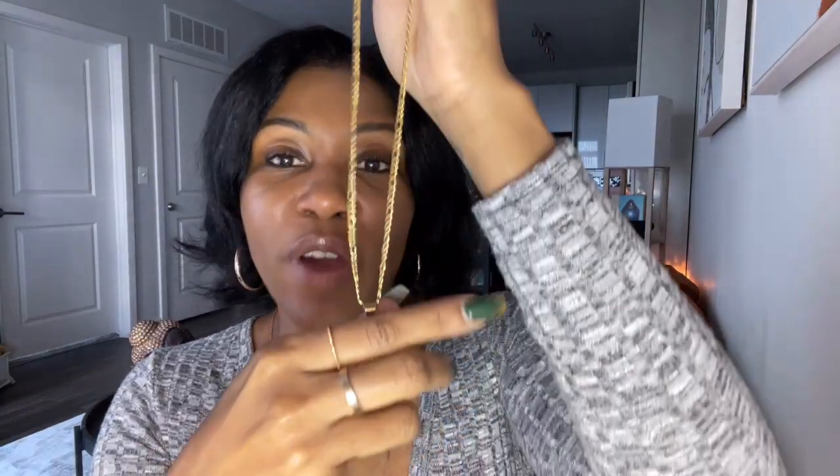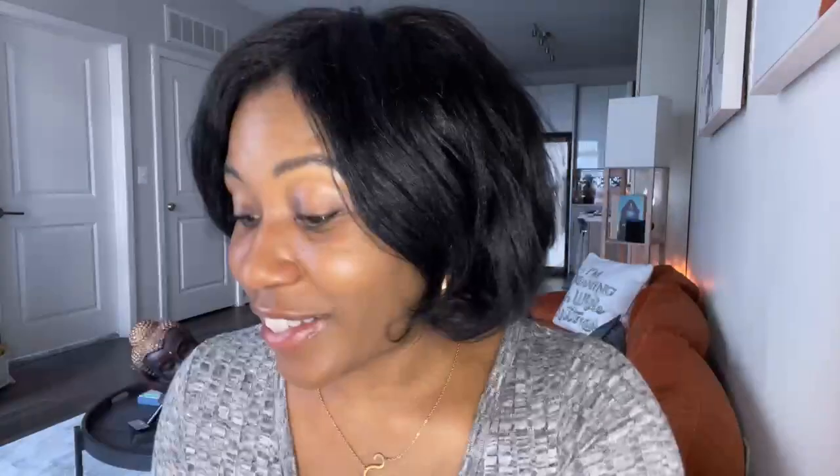This is also a necklace that you can just pop in somebody's stocking — a cute little stocking stuffer. It is a great necklace. This is something that could easily become a wardrobe staple. So again, this is a great little find — $12.99. It's worth it.